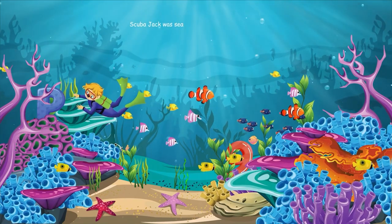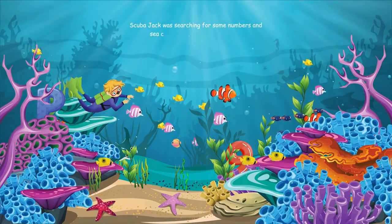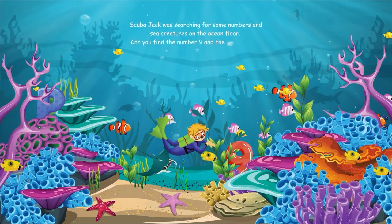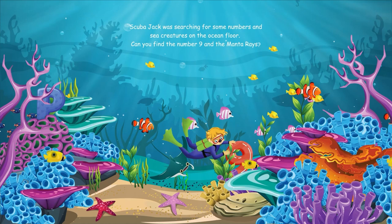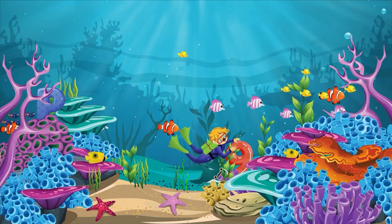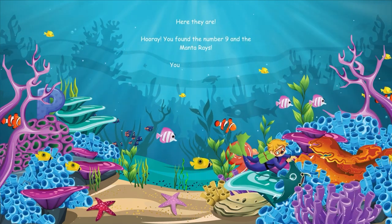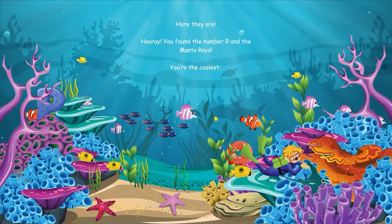Scuba Jack was searching for some numbers and sea creatures on the ocean floor. Can you find the number nine and the manta rays? Here they are. Hooray, you found the number nine and the manta rays. You're the coolest.